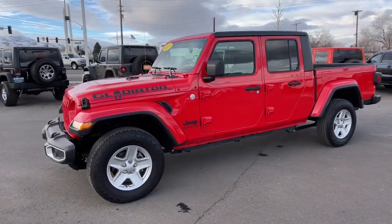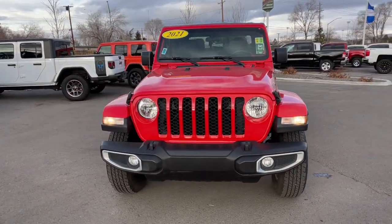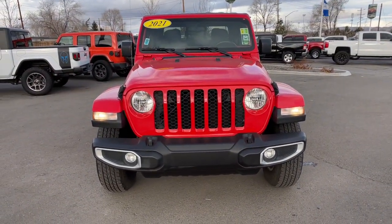4x4, fog lamps, V6 cylinder engine, satellite radio, heated mirrors, iPod and MP3 input, backup camera.